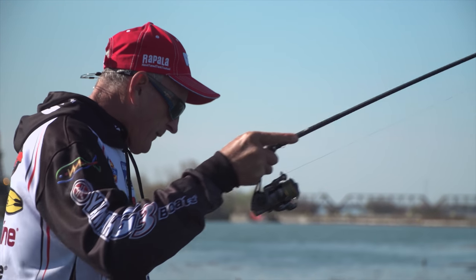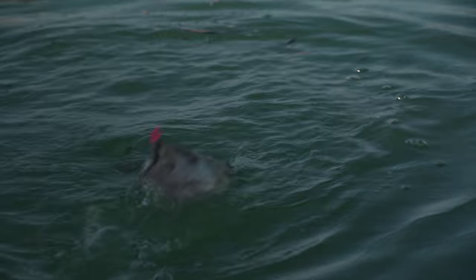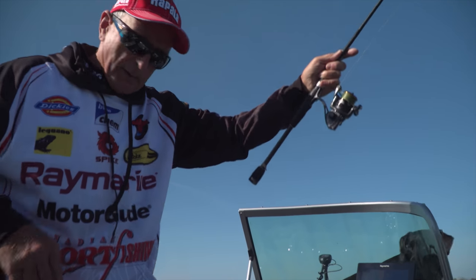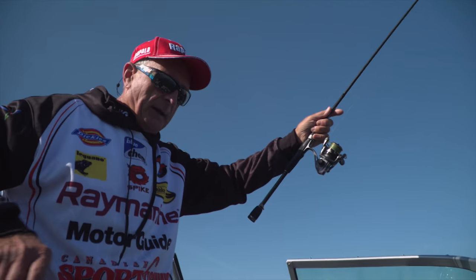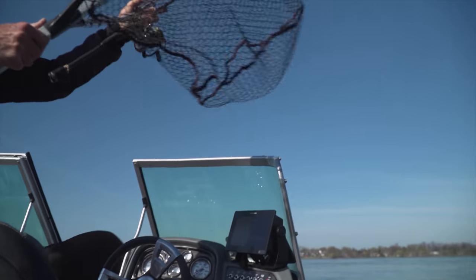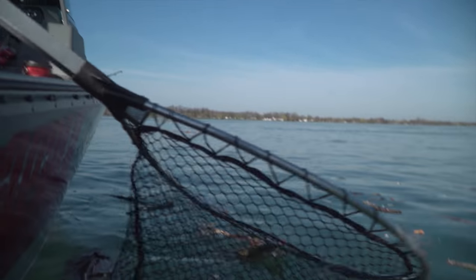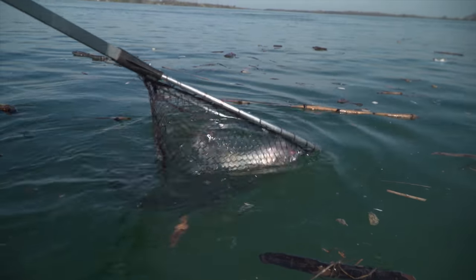It's a nice walleye. Look at them head shake — they're known for that. Beautiful fish. I'm going to use the net on this one. It's nice to have my pups in the boat with me to keep me company. I've got one underneath the console and one at the front keeping an eye on me. Right in the net. Beautiful.